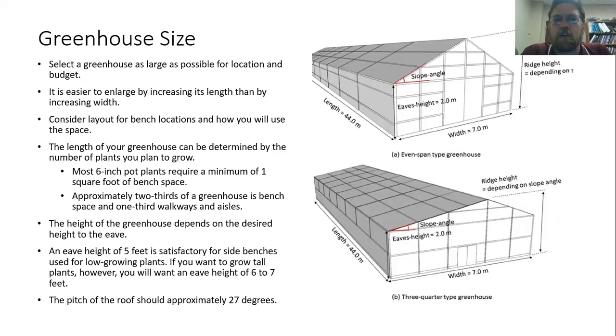Next we need to consider greenhouse size. In conversations with my significant other, every time I talk about building a greenhouse, she says every time I talk about it, it gets bigger. You reasonably do want to get a greenhouse that's going to be as large as possible for the location and for your budget. Part of that is that we as gardeners tend to continually accumulate plants. So if you build it for the size you want right now, you're going to find that you accumulate more and more plants and wish it was a little bit bigger.